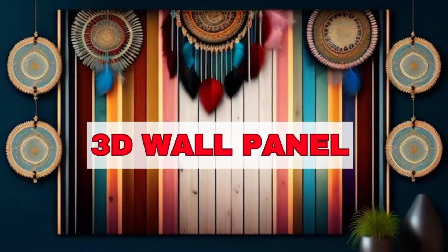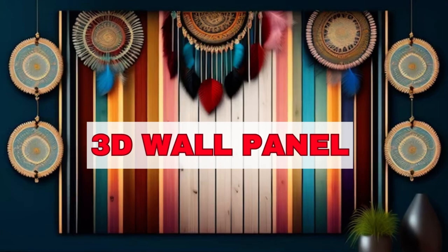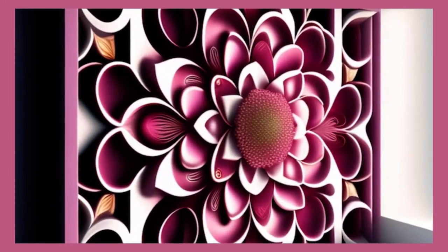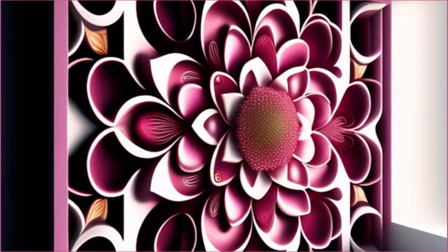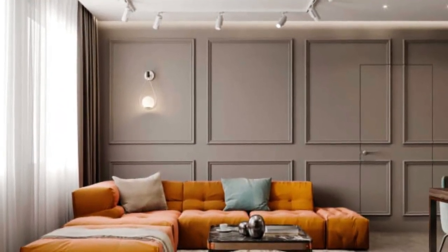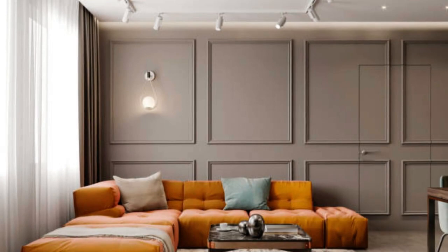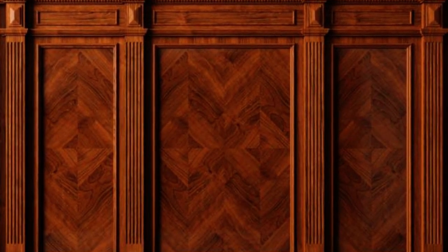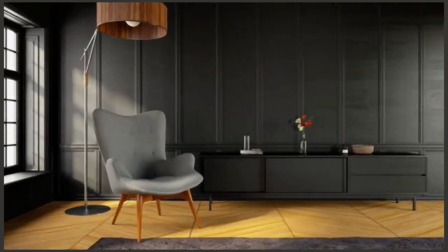Lip Blinds Store wall panels are a versatile and practical solution for enhancing the aesthetics and functionality of interior spaces. These panels come in a wide range of materials, styles, and finishes, making them suitable for various applications. Whether you're looking to create a modern and sleek appearance, add insulation, improve acoustics, or simply protect your walls, wall panels offer a compelling alternative to traditional wall coverings.